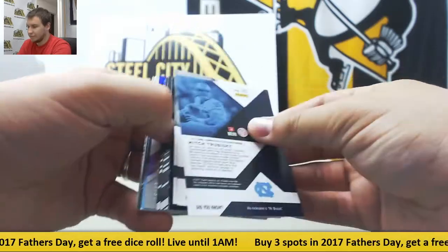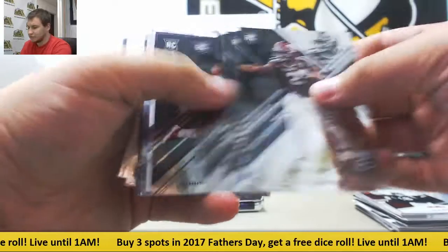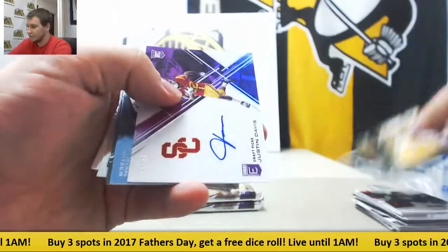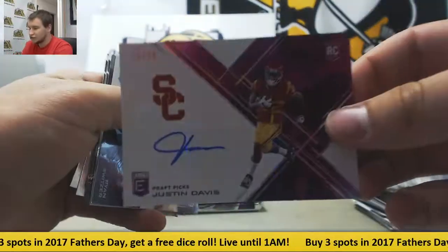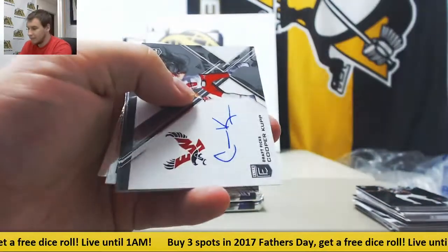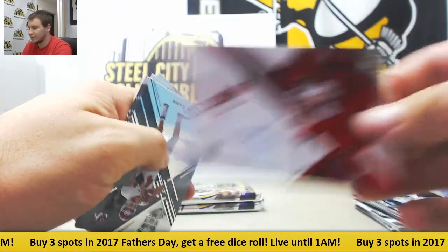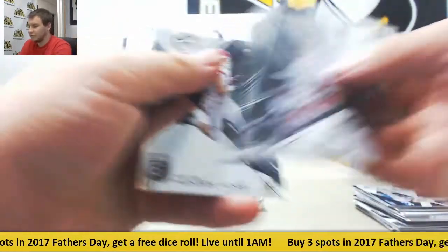I think Mitch Trubisky rookie here right on top too, as well as other base rookies. Christian McCaffrey. Purple auto to 99, Justin Davis USC. And another autograph underneath — Cooper Kupp, rookie base auto. Two for the price of one there.